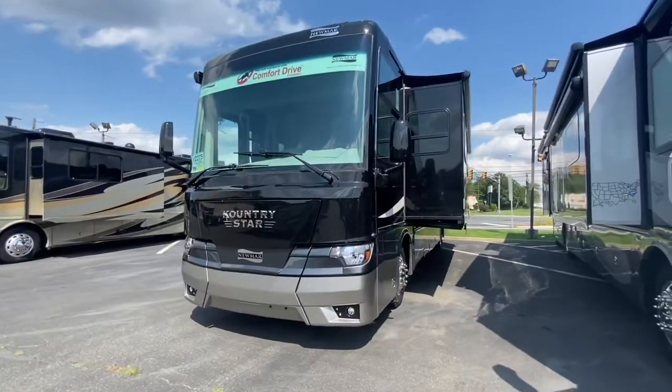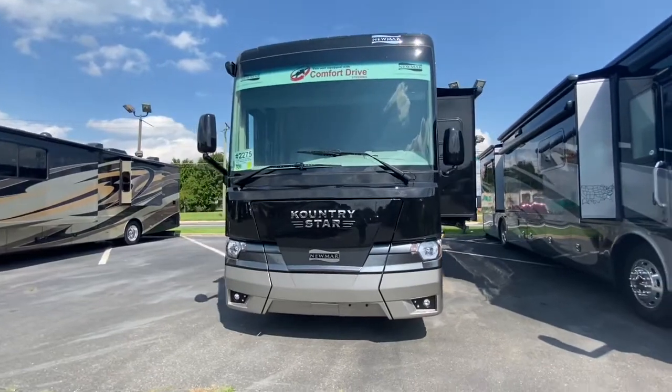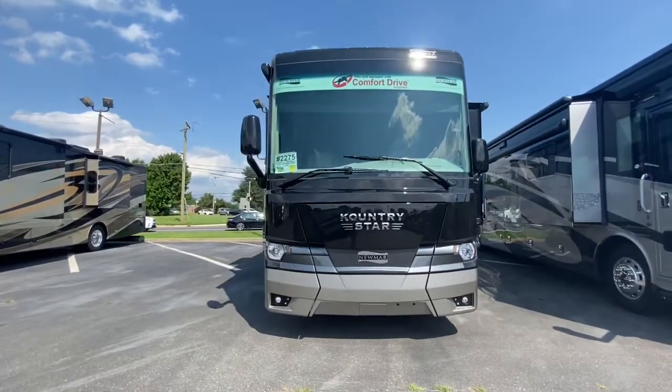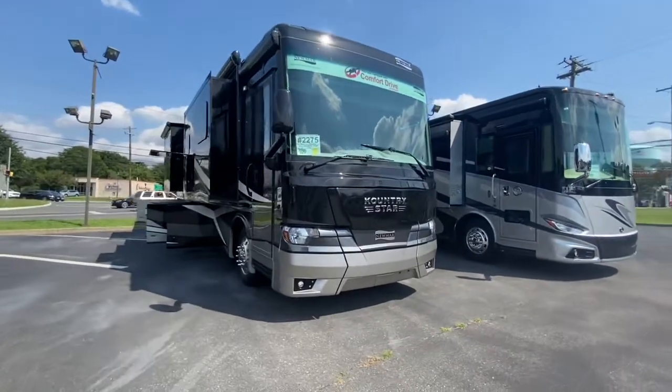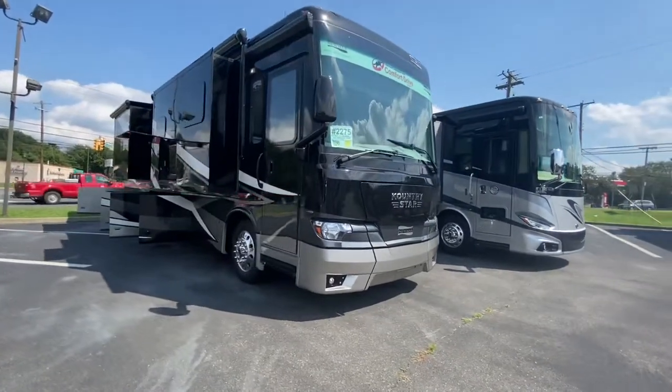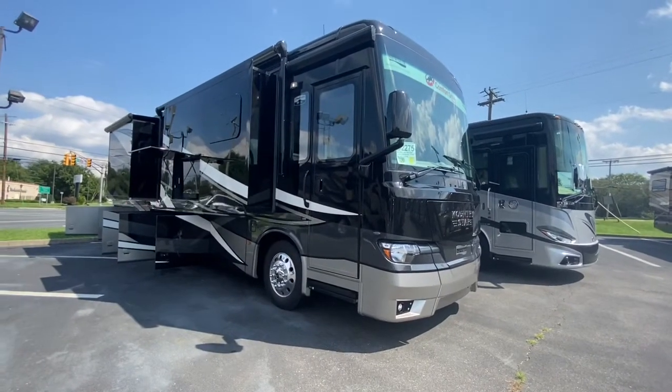This 37 foot 10 inch diesel pusher has three slide outs. It is built on the Freightliner XCR chassis with a Cummins 6.7 liter diesel engine rated at 360 horsepower and 800 foot pounds of torque.